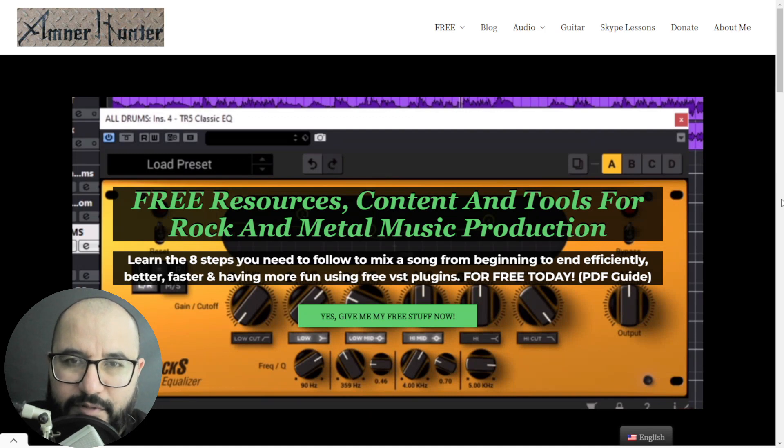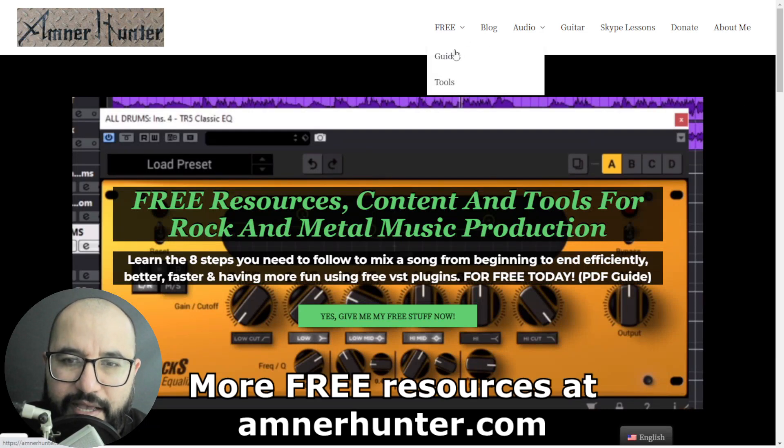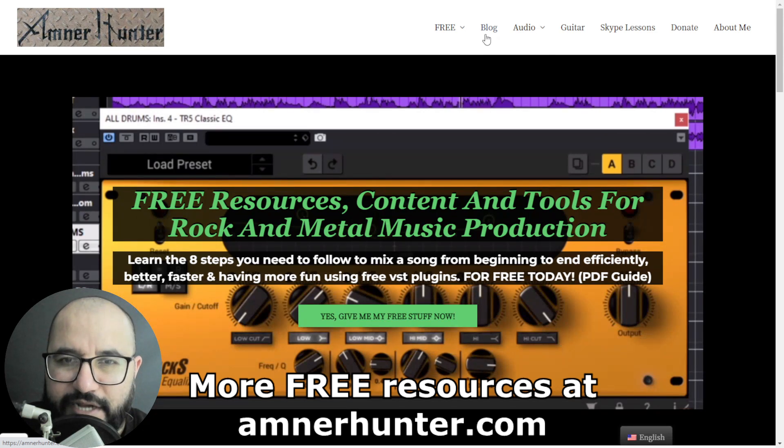Before we go, I'd like to know — please let me know — which is your favorite free tool, plugin, instrument, or sample pack available off of this list. Leave your comment; I will be more than glad to read your opinions. And before we go, I'd like to invite you quickly to my website amnorhunter.com, where I have some additional freebies for you — some free PDF guides and ebooks for music producers and guitar players, some collections of guitar impulses, a drum sample pack for rock and metal, among other utilities. Don't forget to check out the blog and this channel, which I'm updating weekly with tons of free content.